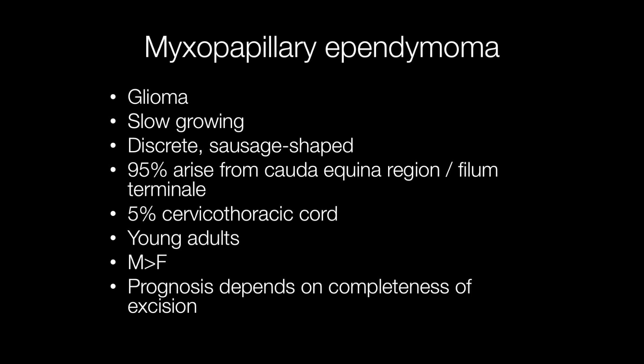Around 95% of myxopapillary ependymomas arise in the region of the conus medullaris, filum terminale, or cauda equina, but 5% may arise in the cervicothoracic cord. They affect young adults, males slightly more frequently than females. They are slow-growing gliomas and grossly they are discrete sausage-shaped lesions.